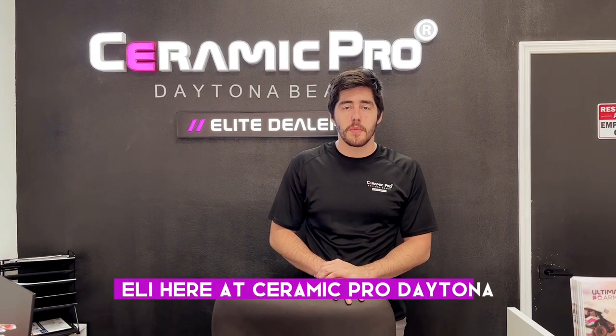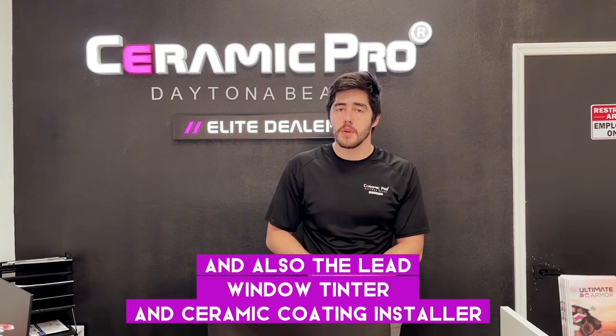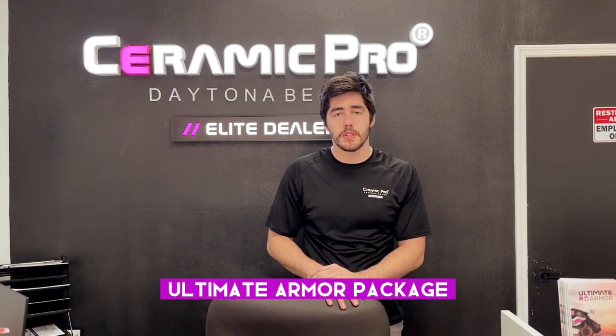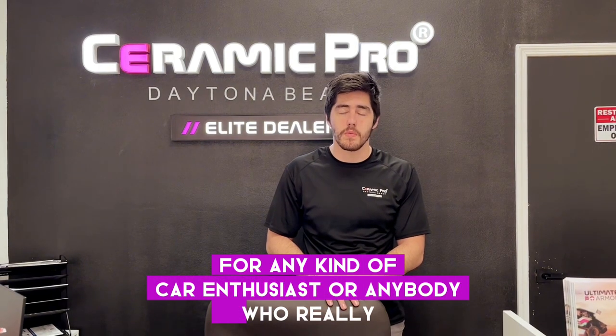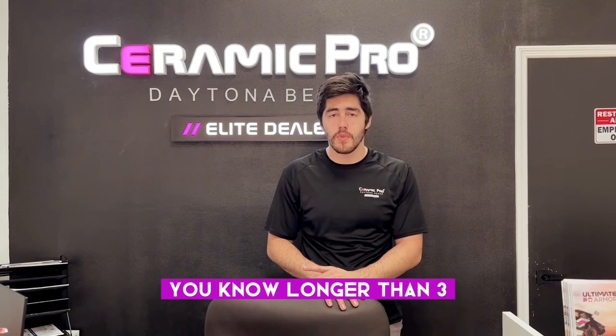What's going on guys? Eli here at Ceramic Pro Daytona. I'm the general manager and also the lead window tinter and ceramic coating installer. I'm here today to talk a little bit about the Ultimate Armor Package and why I think it's the best choice for any car enthusiast or anybody who really cares about their car and plans on keeping it longer than three, four, five years.